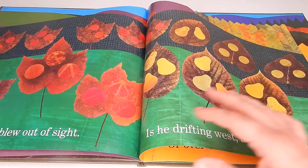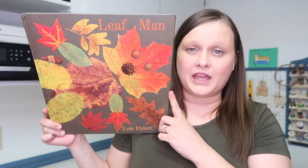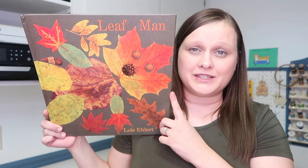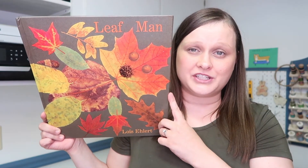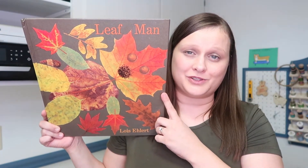This is the perfect book to read before doing a leaf craft, such as making your own Leaf Man. And if you guys want to see what all we did for our trees and leaves unit study last year, I'll be sure to link that video down below in the description box for you guys so you can check it out.